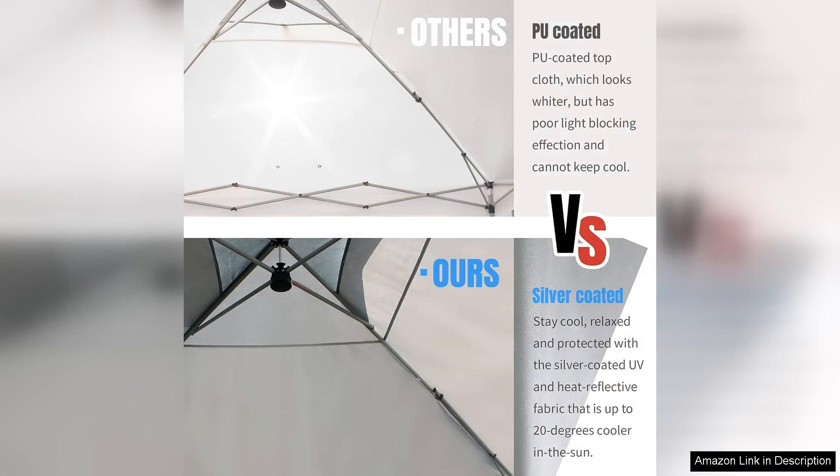The only minor drawback I encountered was that the stakes could be a bit more robust, but they performed adequately for casual use. Overall, the Crown Shades Tengsten pop-up canopy is a fantastic investment for anyone in need of a reliable outdoor shelter. Its combination of ease of use, durability, and effective sun protection makes it a must-have for outdoor enthusiasts. Highly recommend!